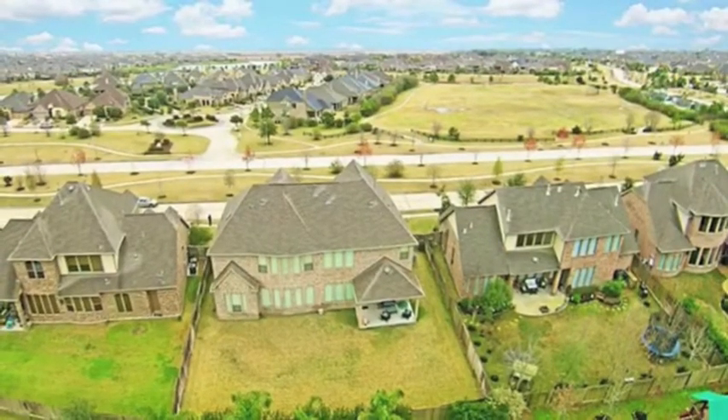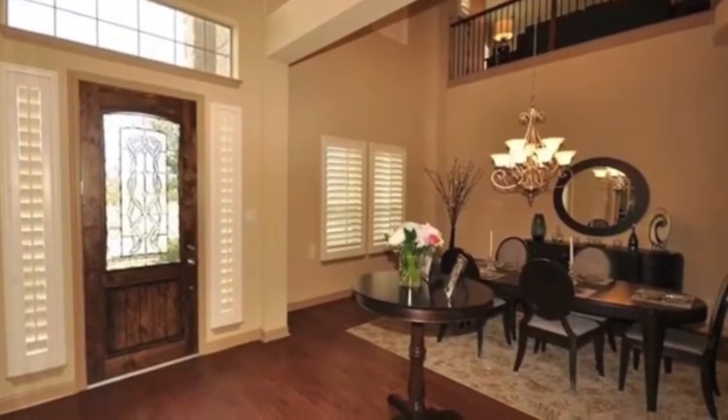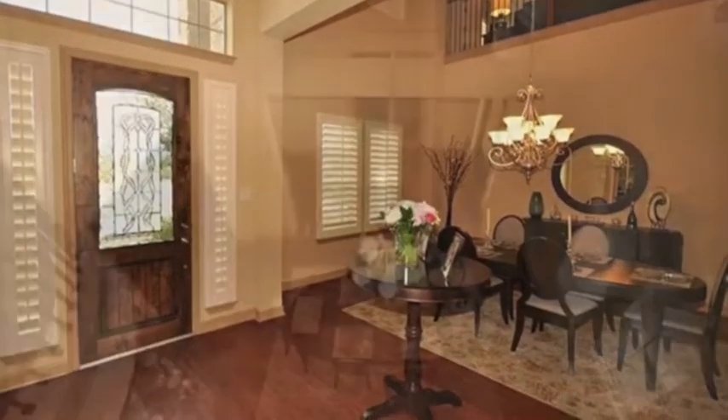The park is located right across the street, along with an oversized backyard allowing plenty of room for your pool, and still have grass for the kids and pets to play.